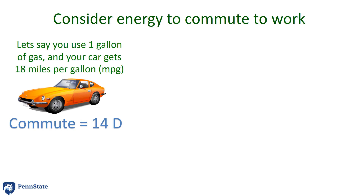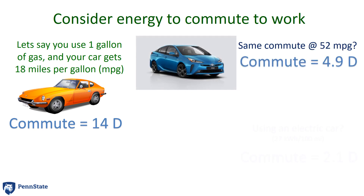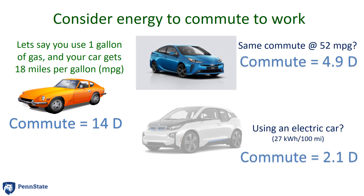Look at your car, which gets, say, 18 miles per gallon, and you're commuting 18 miles. Your commute costs you about 14D — one gallon of gas. If you were to travel in a more fuel-efficient car, say a Toyota Prius or something like that, that commute might only take 4.9D because you would use less gasoline. Or, what if you used an electric car? To charge that car and use the energy in that battery, it's about 27 kilowatt hours to go 100 miles, or 2.1D.